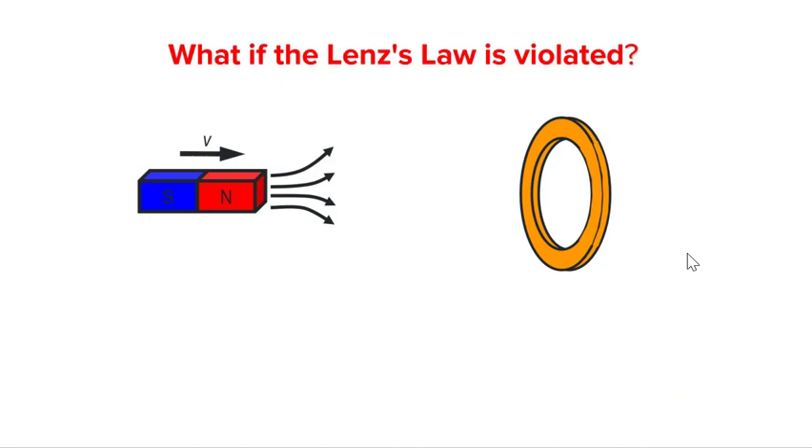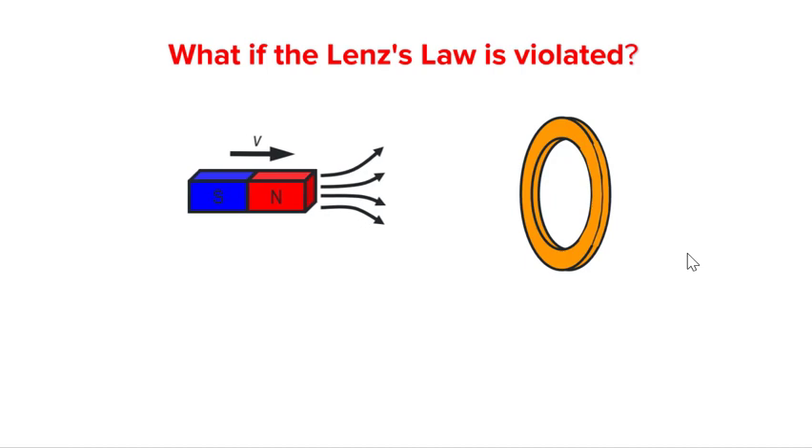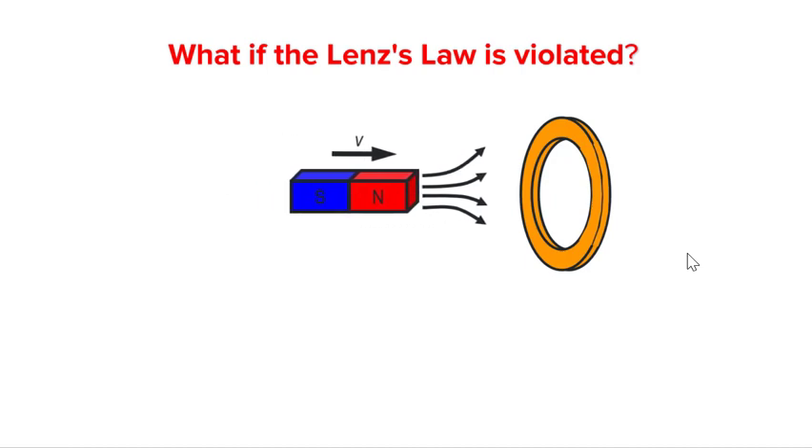Lastly, let us see what happens if Lenz's law is violated. We should see that when that happens, conservation of energy will also be violated. Let's look at the case of the bar magnet approaching the coil again. If Lenz's law holds, the direction of the induced current would be in such a way to repel the bar magnet and set up a north pole at the face closer to the bar magnet.